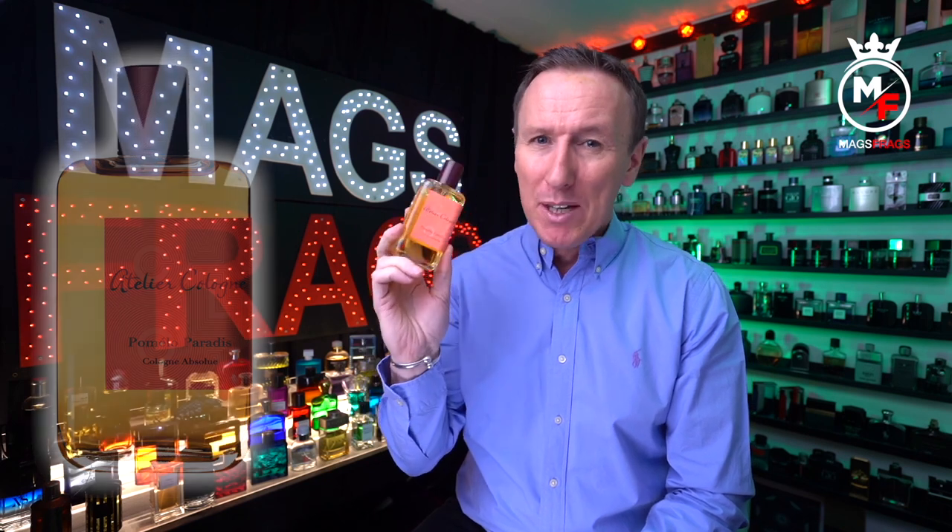This one is called Pomelo Paradis and this is from Atelier Cologne, and it just might be one of the best smelling freshies of all time.